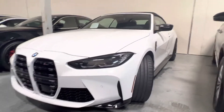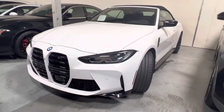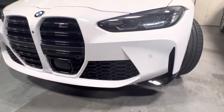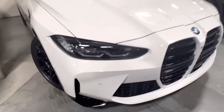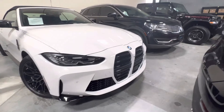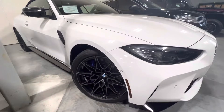Hi, this is Josh King from Reservato Group. I just want to send you a little video of this gorgeous 2022 Alpine White BMW M4 — this is the Competition. This one's very well packaged. We've got the Executive Package, Parking Assist Package, and the Driver Assistance Package.